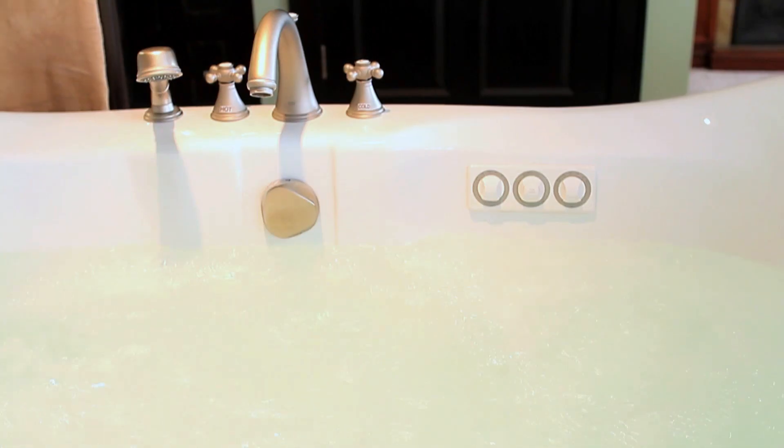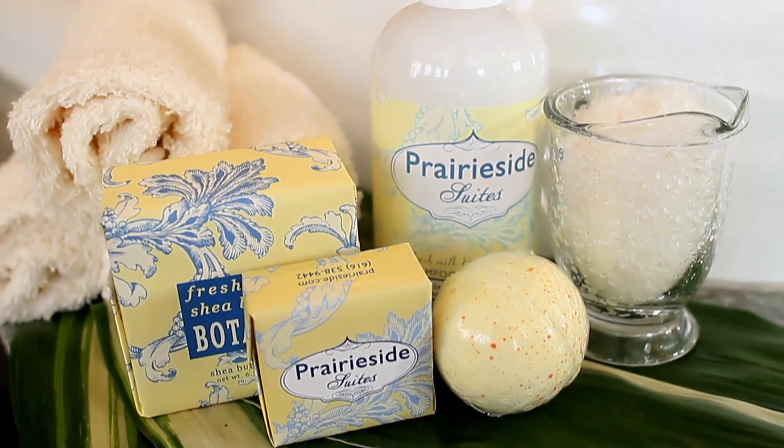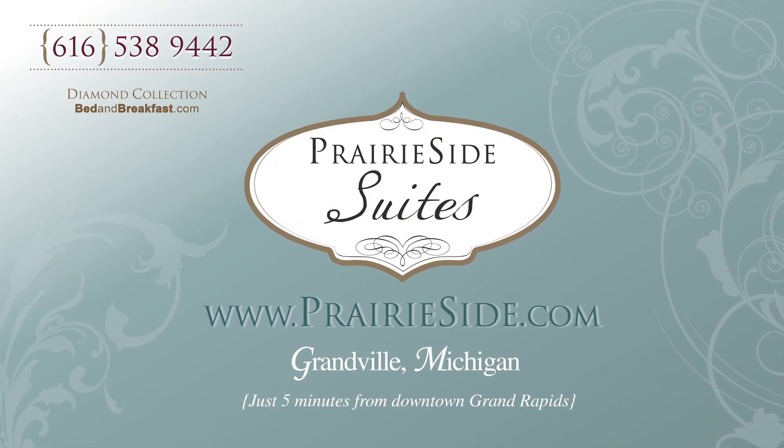When it's time for that indulgent whirlpool, pamper yourself by using our luxury soaps, shampoos, and lotions. Make your dream getaway a memory to last a lifetime.